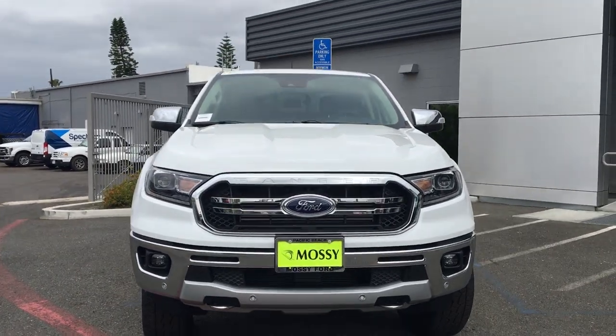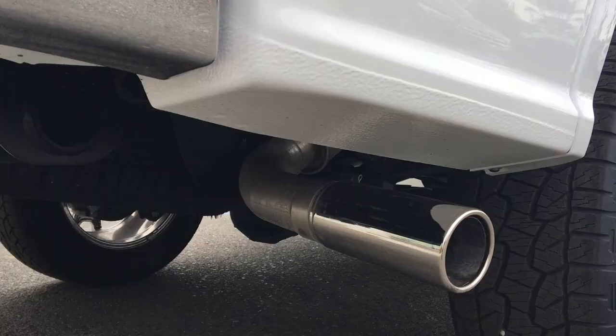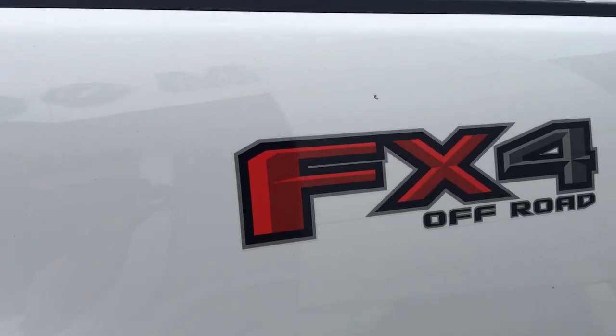In addition, this car is equipped with the chrome appearance package which includes chrome rims, mirror caps, door and tailgate handles, exhaust tip, front and rear bumpers, as well as a custom chrome front grille and chrome tow hooks.